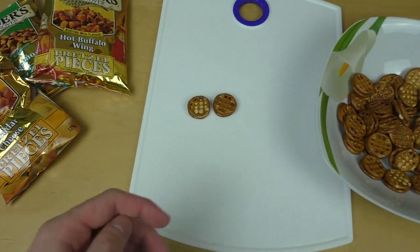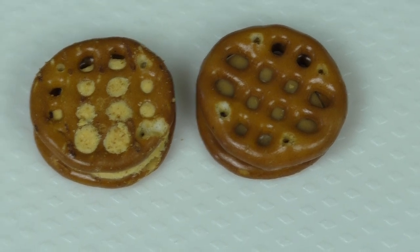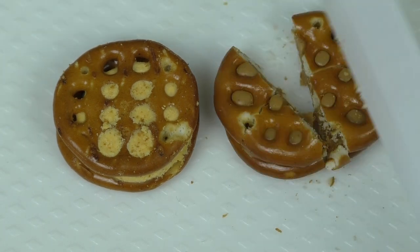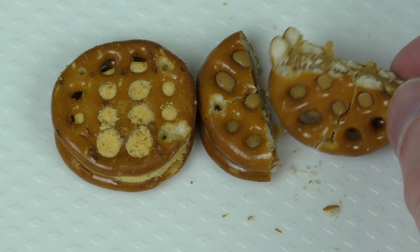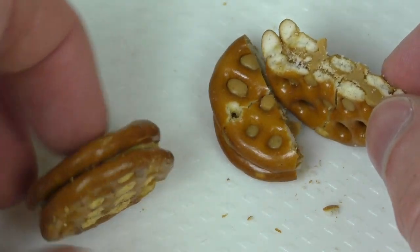I ask myself how it will behave when I cut it. I think it will explode. Let's cut stuff. So it's some round pretzel creation, and it sticks together with the substance in the middle.